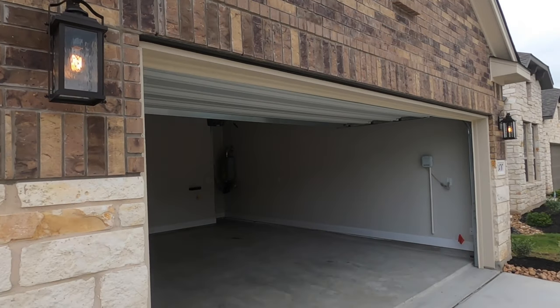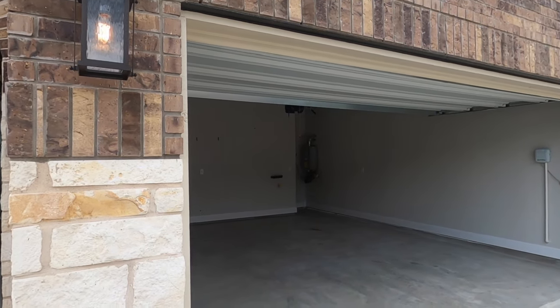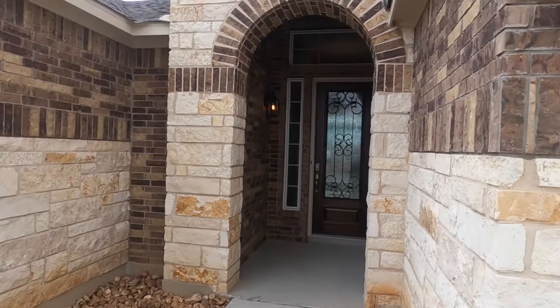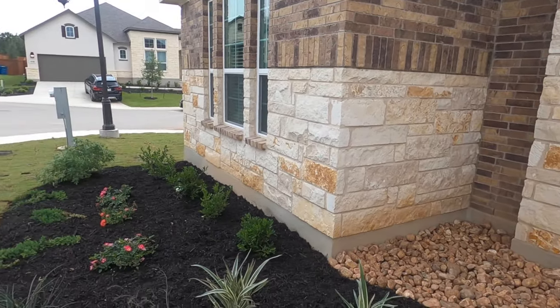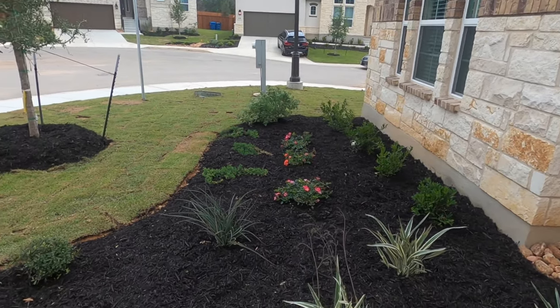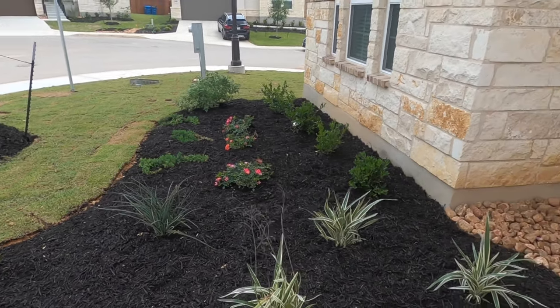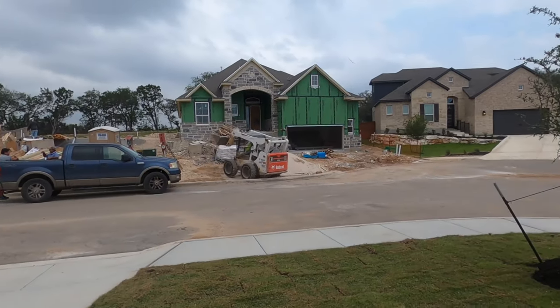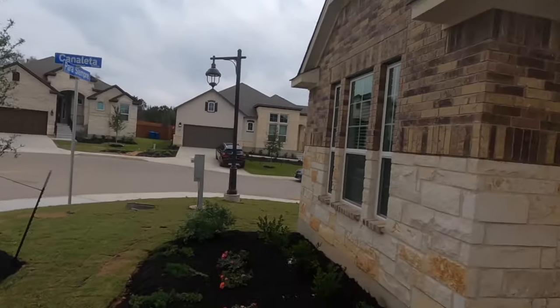Loving the outside of this house. As you can see in there, they do have a tankless water heater and plumbed for water softener. And Chessmar has already done some landscaping. We've got construction going on, so I apologize for the sound.